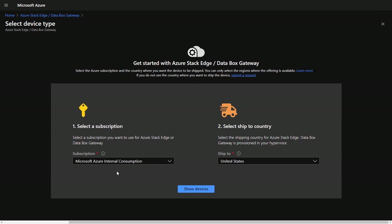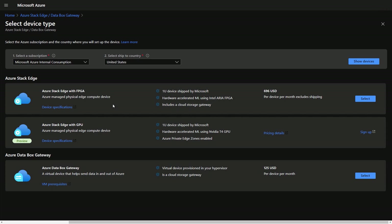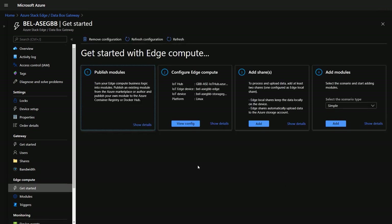So what does the setup and management experience look like? Before we set up and manage the device, we need to order one. Here I am in the Azure portal on the Azure Stack Edge Getting Started page. You provide a subscription where the device will be registered for billing and a country for shipping. When I click Show Devices, there are a couple of choices: the currently available Azure Stack Edge with FPGA, and also in preview is the Azure Stack Edge with GPU, which will ship with an NVIDIA T4 GPU to handle hardware acceleration — something we're all incredibly excited about. The final steps involve providing a few more details about the resource group in Azure, a shipping address, and that's it — the device will show up not long after.